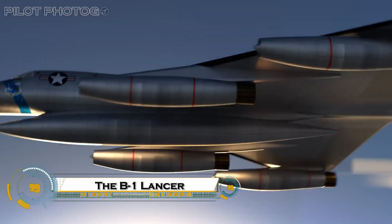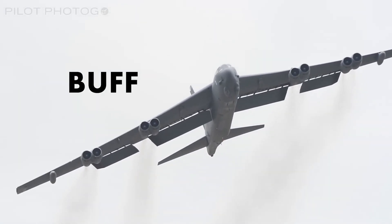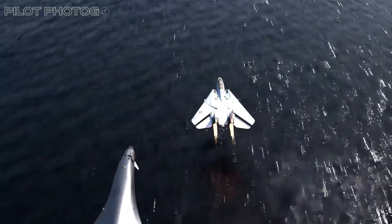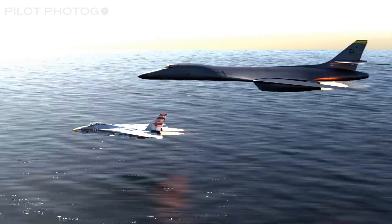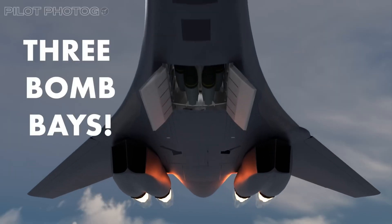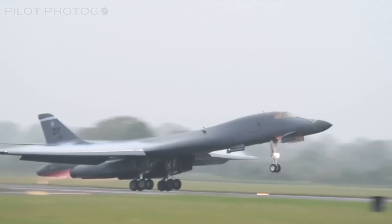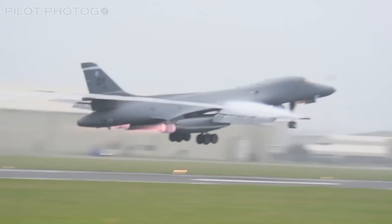The B-1 Lancer, affectionately known as the Bone, is a supersonic heavy bomber designed for long-range missions with incredible versatility and power. Featuring variable sweep wings for adaptable flight performance and a sleek, blended wing body design, it can carry an impressive payload of up to 75,000 pounds, making it the backbone of U.S. Air Force bombing operations for decades. Originally crafted for nuclear missions, it has been reimagined for conventional warfare, playing critical roles in conflicts like those in Iraq and Afghanistan.